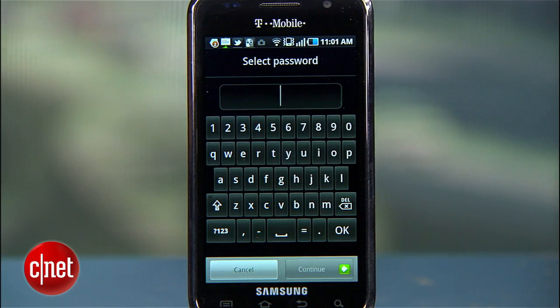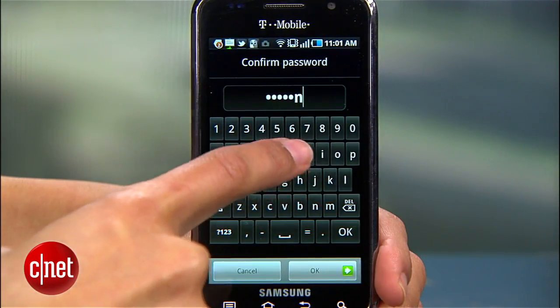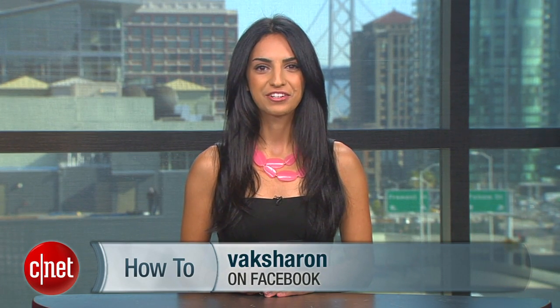The last and most secure lock setting is Password, which can be a combination of letters and numbers, offering the highest level of security. It is the most annoying form of security because it takes extra time to enter, but if you pick a strong password, you can rest assured the data in your phone is safe. Just tap Password, enter and confirm it, and uncheck Visible Password so your secret code is hidden when you unlock. If you have questions or tech tips to share, hit me up on Twitter or Facebook. For CNET, I'm Sharon Vaknin.